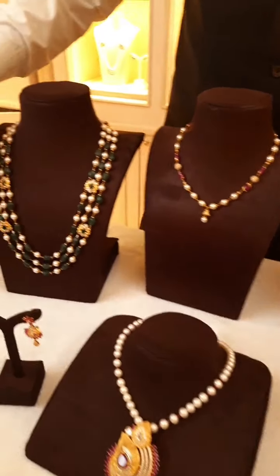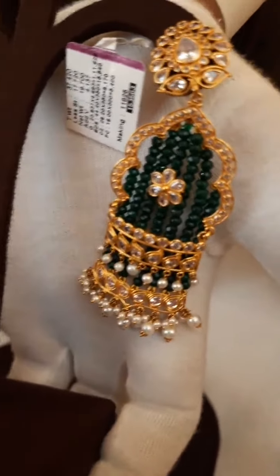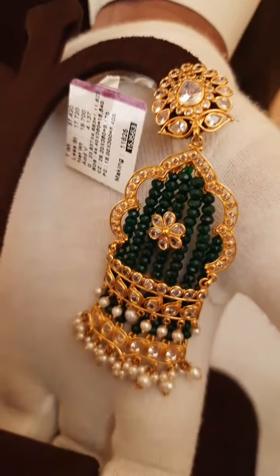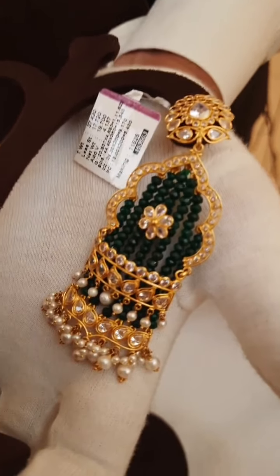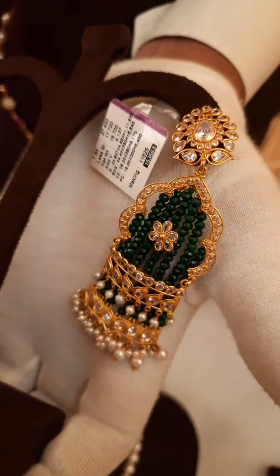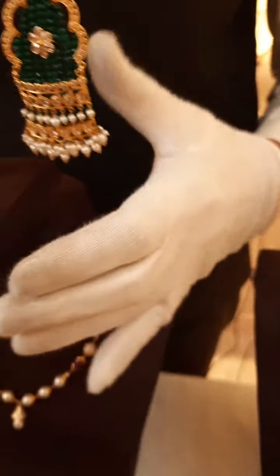One more nice earrings for party wear — something different. The total weight is 37 grams including pearls, CZ white stones, and green stones in between. The gold weight is 19.7 grams. Total cost is approximately 1,55,000 rupees. These feature CZ stones, drop pearls, and onyx flower stones. It is a very nice piece — for party wear it looks very pretty.